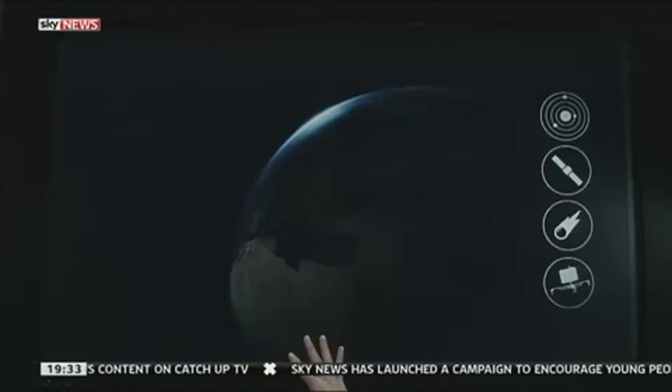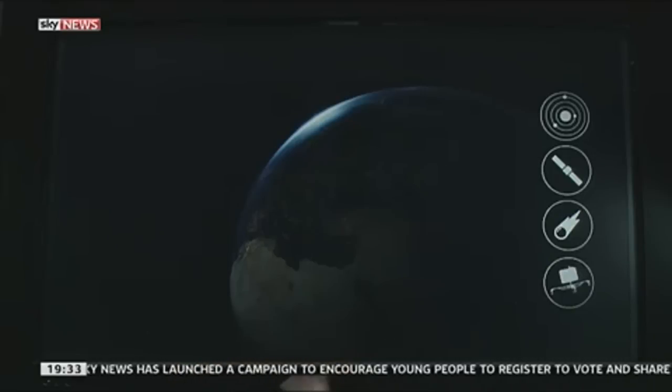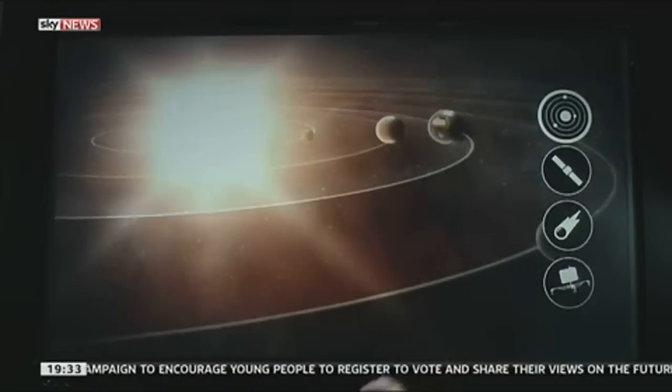This is a spacecraft called Rosetta. It set off in 2004 from South America. Since then, it's travelled 4 billion miles. Talk us through that route and the journey that it's taken.